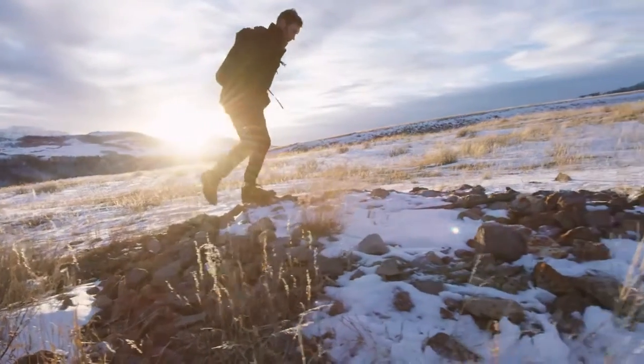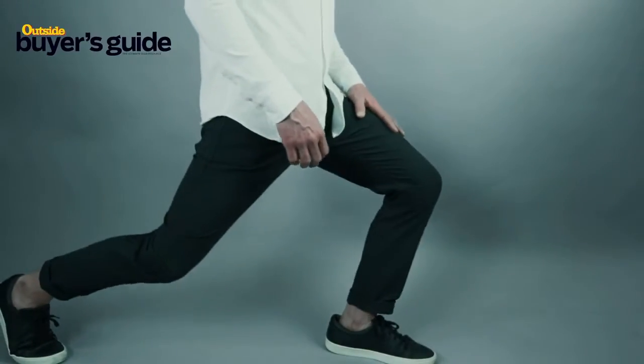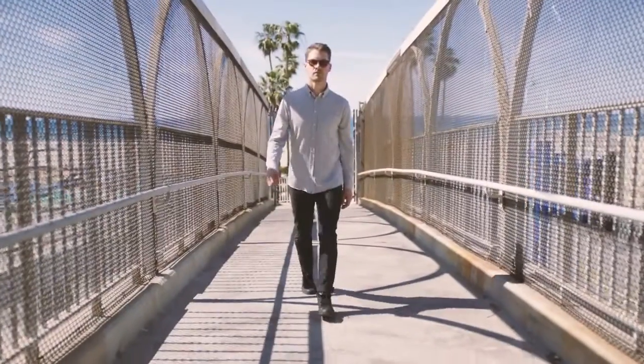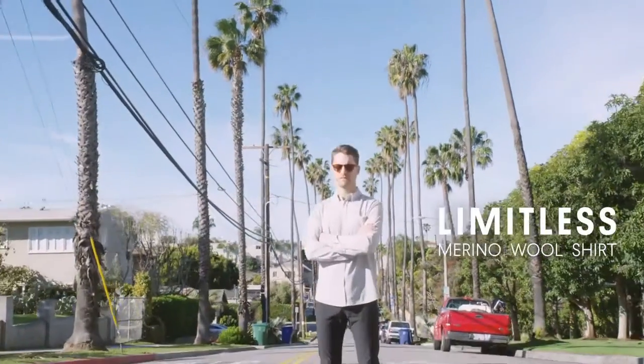We are Western Rise, after creating the most versatile performance pants in history, our team is back with a dynamic and versatile shirt. Introducing the Limitless Merino wool shirt.